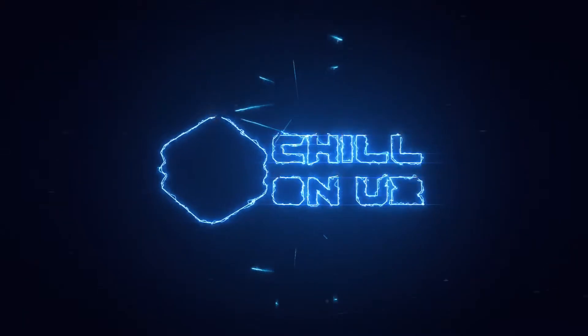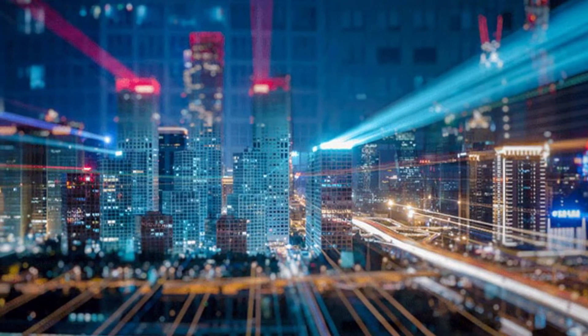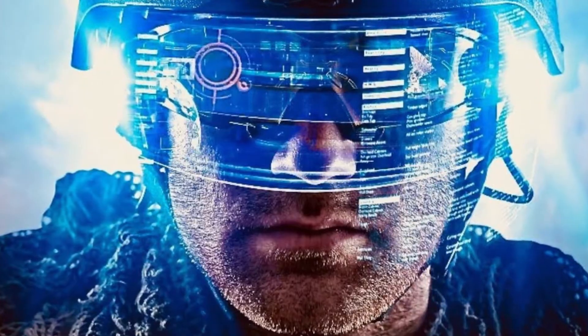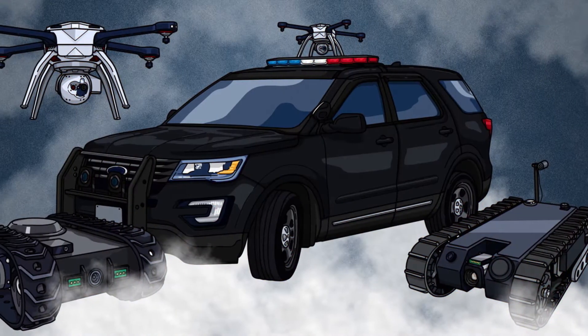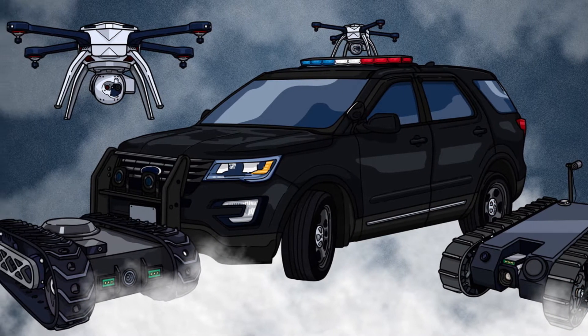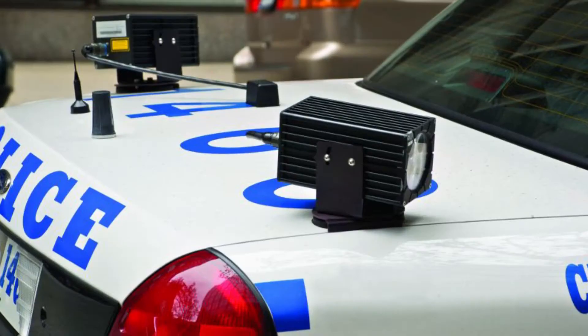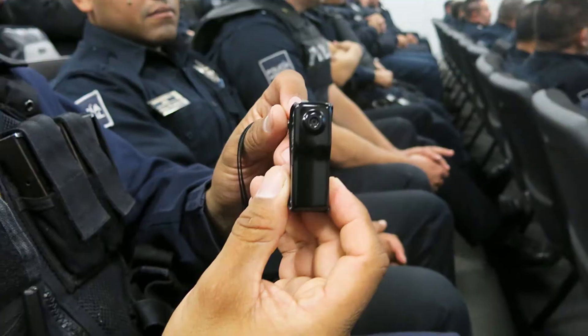Hey guys, welcome to our channel Chill on YouTube. Law enforcement officers deserve access to the best tech available to help them fight crime, and they're getting it. Technology is transforming police work in 2050, introducing new tools to fight crime and new categories to crime fighting. As technology continues to reshape nearly every sector of society, law enforcement leaders now have an arsenal of high-tech systems and tools that enhance public safety, catch criminals, and save lives. Today we'll show you the five top-of-the-line technologies and police gadgets that police officers will be using in the coming years. Let's get started.